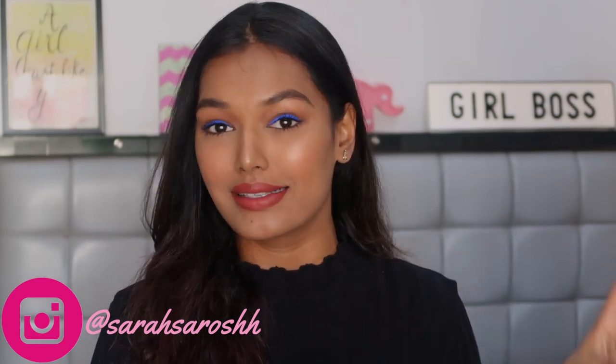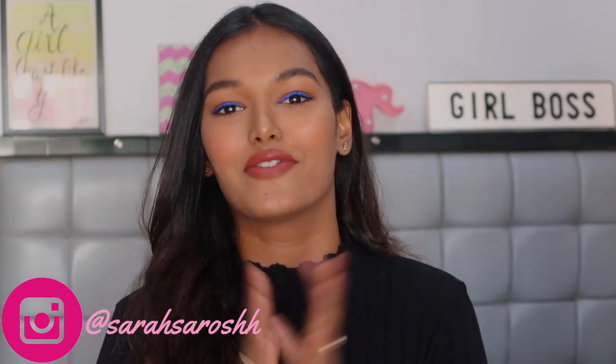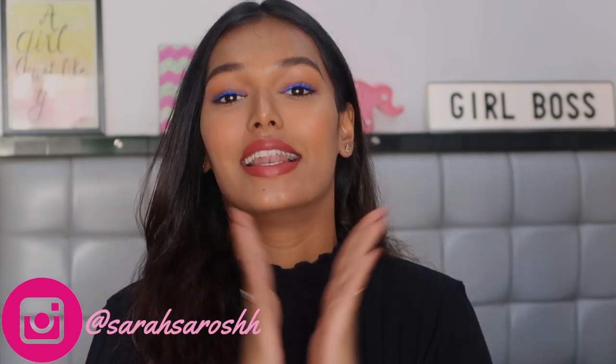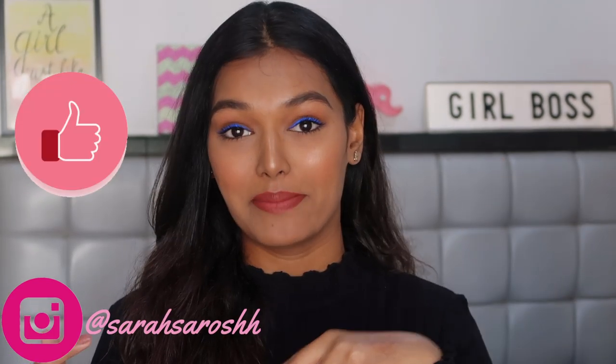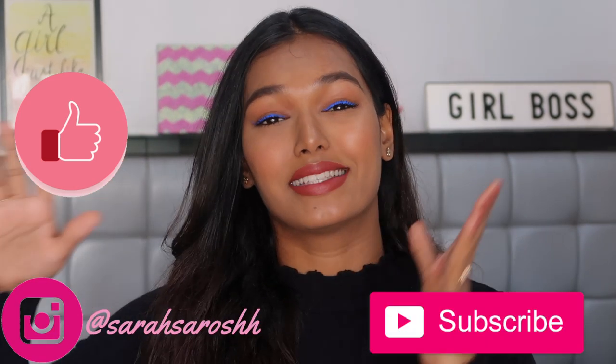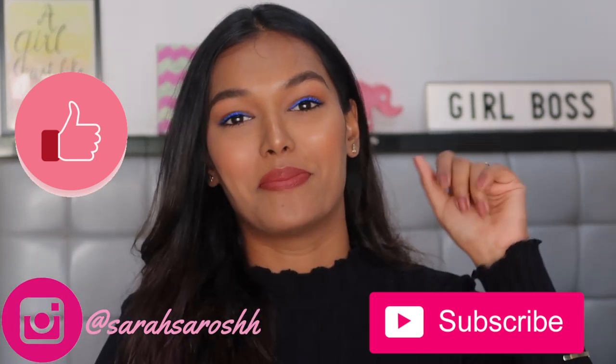That was it for today's video — my top five foundation picks available in India that are very affordable and brown girl friendly. Let me know in the comments which are your favorites, which you've tried, and which you're waiting to buy after lockdown. If you liked this video, please hit the like button and don't forget to subscribe — click that big red subscribe button, it's absolutely free. I'll see you in my next video, bye guys!